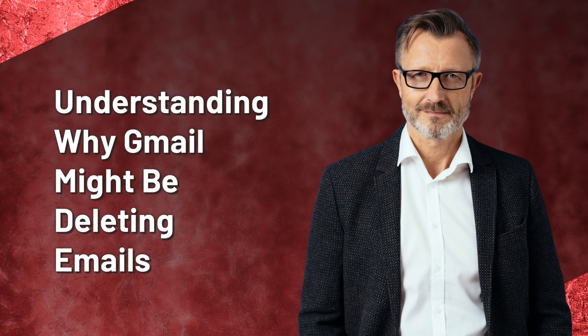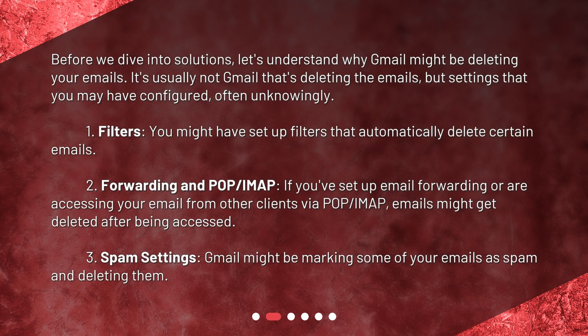Understanding why Gmail might be deleting emails. Before we dive into solutions, let's understand why Gmail might be deleting your emails. It's usually not Gmail that's deleting the emails, but settings that you may have configured, often unknowingly. 1. Filters — you might have set up filters that automatically delete certain emails. 2. Forwarding and POP/IMAP — if you've set up email forwarding or are accessing your email from other clients via POP/IMAP, emails might get deleted after being accessed. 3. Spam Settings — Gmail might be marking some of your emails as spam and deleting them.